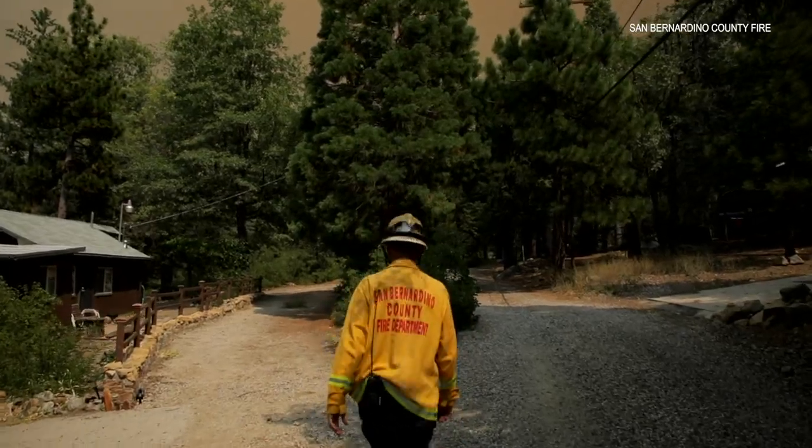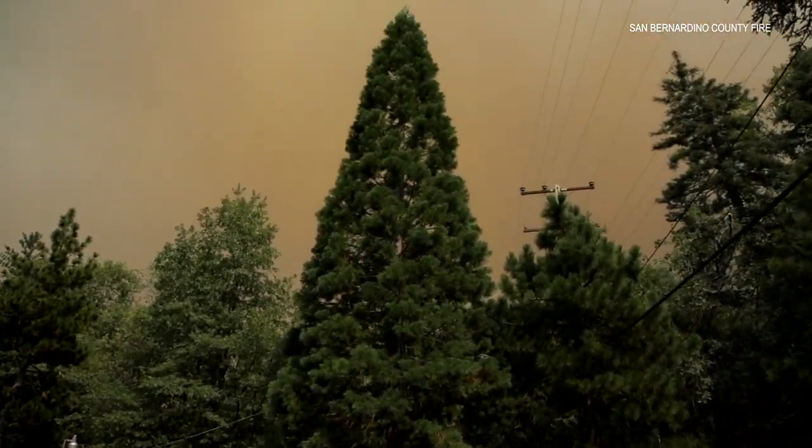I just want to remind folks that if an evacuation order is put out, leave as soon as possible — follow the Ready, Set, Go policy. When we have residents in the area and we're trying to get equipment up here, it hampers our efforts. So the sooner folks can get out and let us get to work, the better off we'll all be.